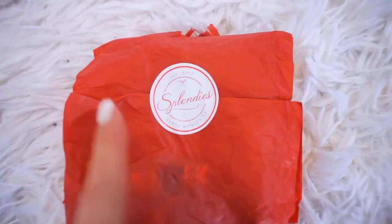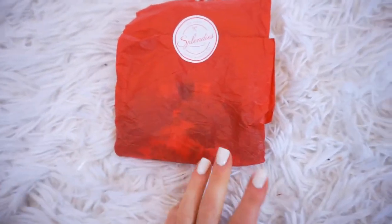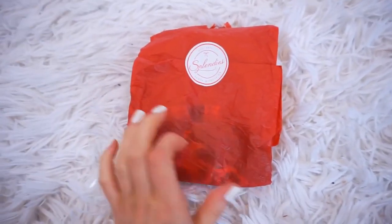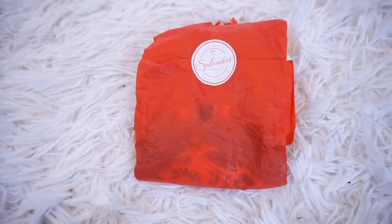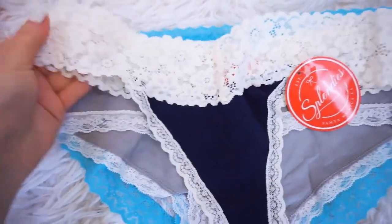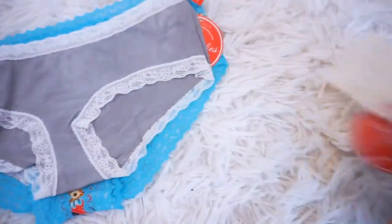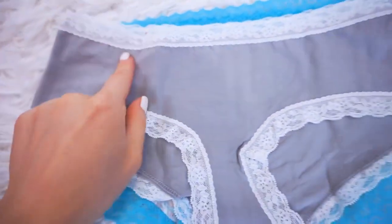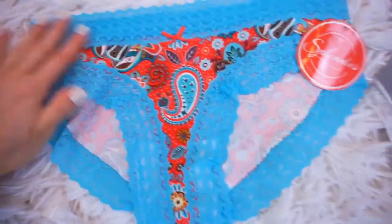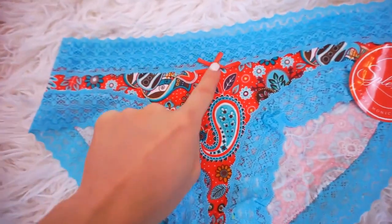Before we get started, I want to open up my Splendies undies package with you guys. I get these every single month — they're three brand new pairs of panties that are like a mystery, so they're so fun to open. First I have a thong with beautiful soft cream lace in a navy color, so pretty. Then a cheeky with a nice gray and white trim. And I love the paisley print, the blue lace, and the bow on the third pair.